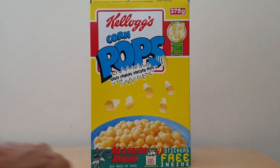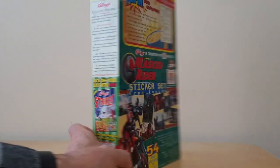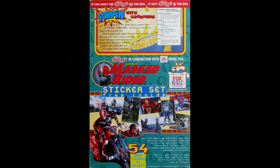On the front of the packet you've got a very small reference to the Masked Rider Stickers that were available. On the back you had more information about the actual offer itself. There were nine stickers in every packet that you got and there were actually six different sets to collect, so there were 54 in total.